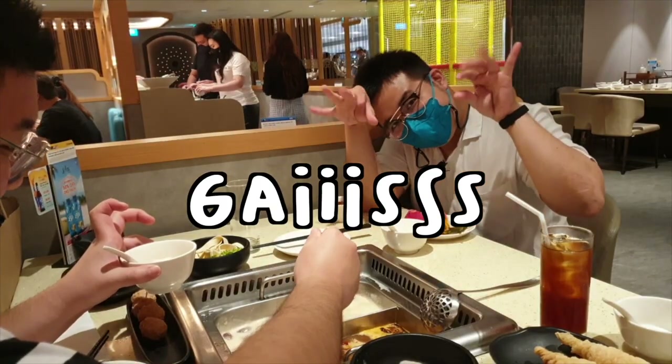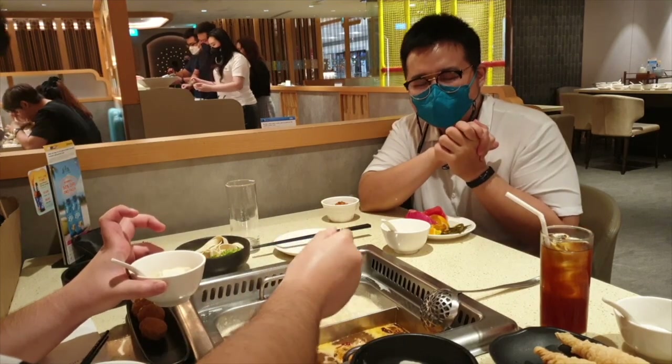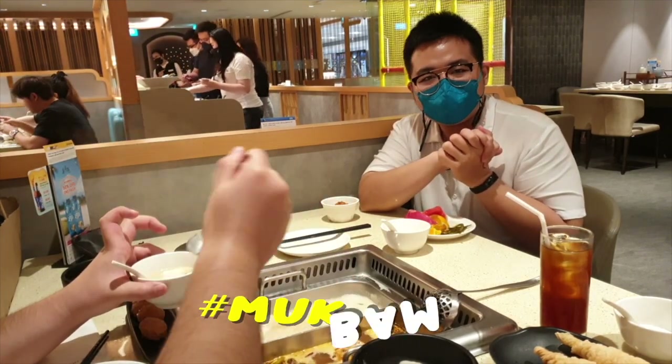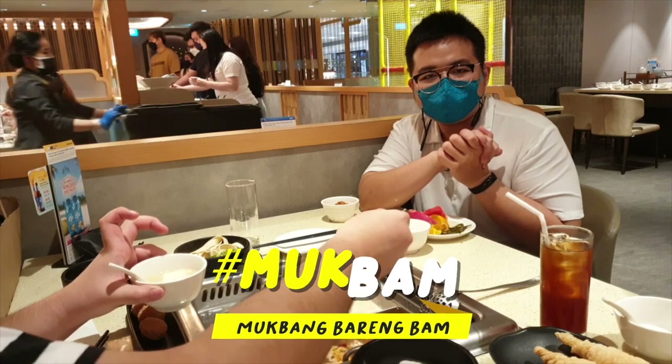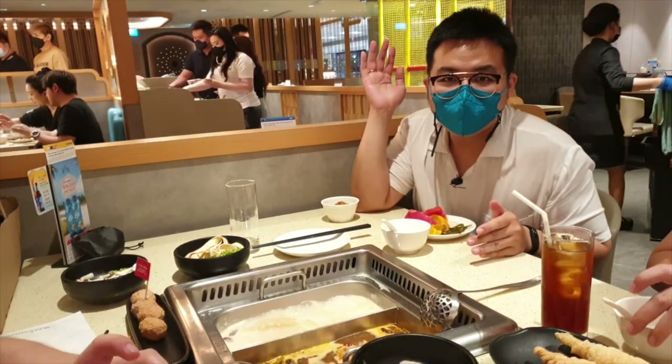Hello guys, welcome back again to our channel! This is the mukbang episode special in Singapore, featuring Felix from AnnaKulinerKW.